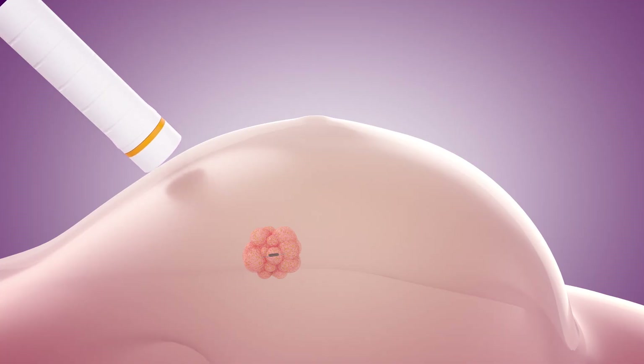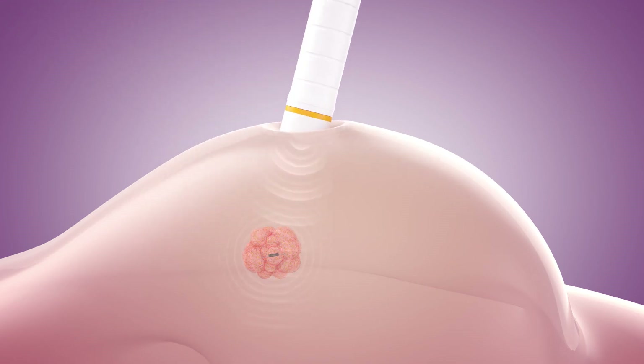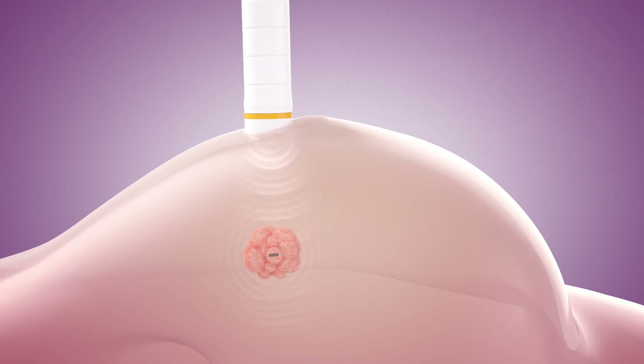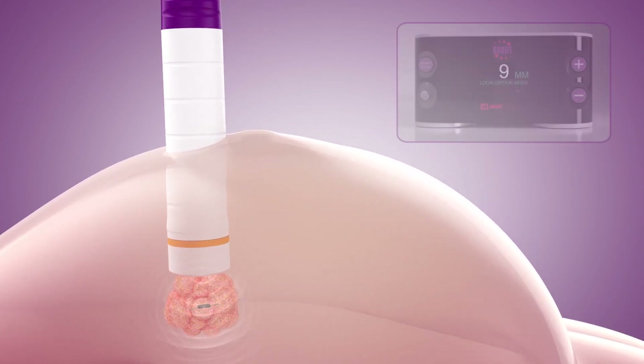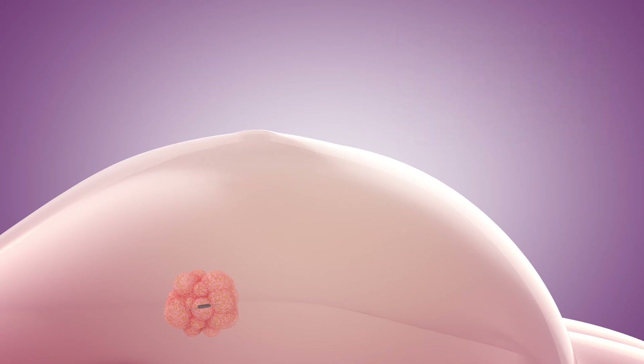The guide, with an exceptional detection range of 60 mm, transmits 50 million radar pulses per second, allowing the surgeon to directionally lock onto the reflector's exact location. The SCOUT system provides a real-time distance measurement within 1 mm accuracy, from 360 degrees in all tissue types, driving highly consistent and predictable clinical performance.